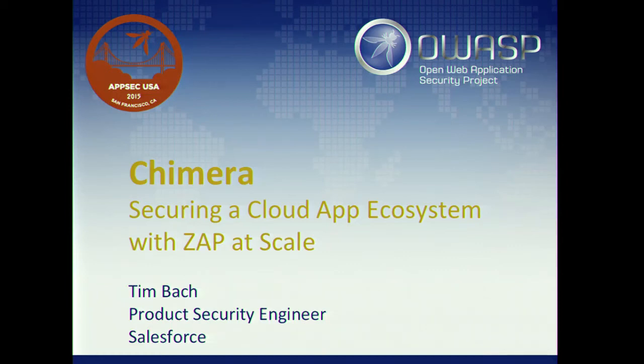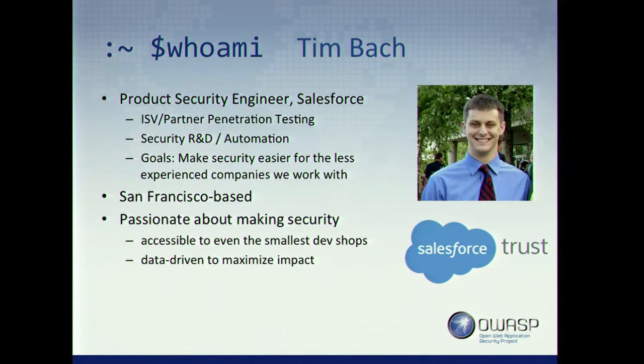It is 1 o'clock and this talk is pretty much exactly 40 minutes, so we're going to get started and let people trickle in as they finish up with lunch. My name is Tim Bach. I am a product security engineer at Salesforce right across the street. I focus on penetration testing of our independent software vendors and partners on our AppExchange, and also on security research and development, specifically focusing on automation to make security easier for the general cloud community and for people without large product security teams. At Salesforce, we're passionate about making those tools accessible to as many people as possible and maximizing our impact.